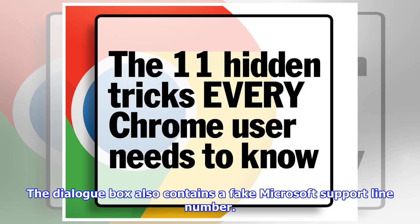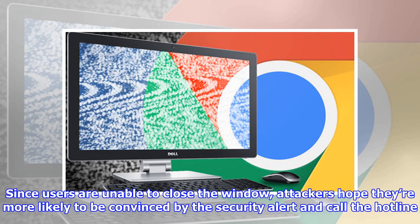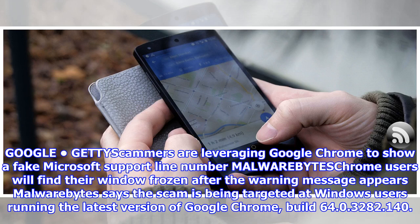The dialog box also contains a fake Microsoft support line number. Since users are unable to close the window, attackers hope they're more likely to be convinced by the security alert and call the hotline. Chrome users will find their window frozen after the warning message appears.